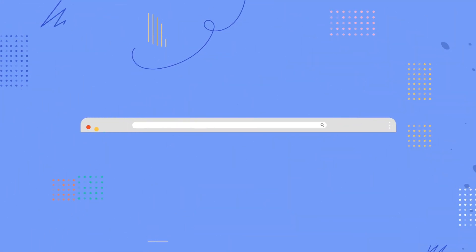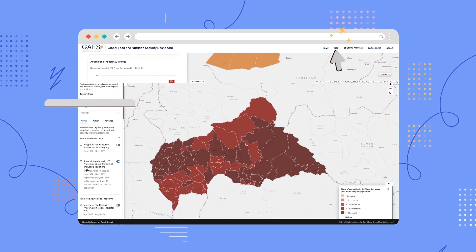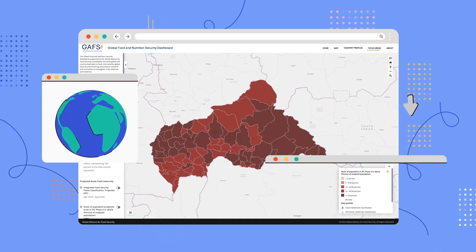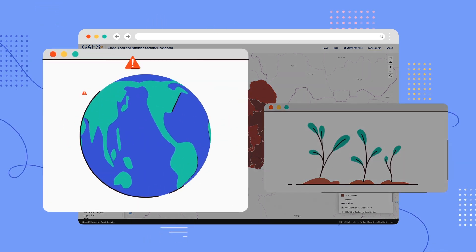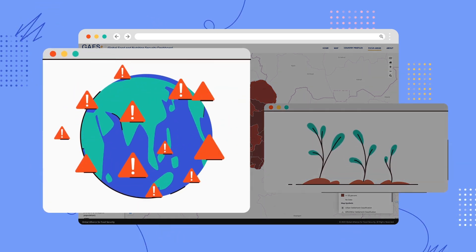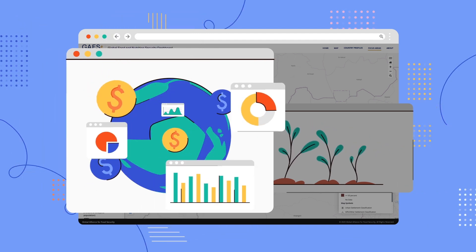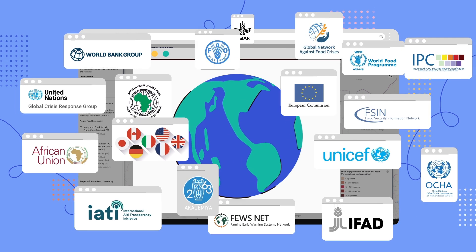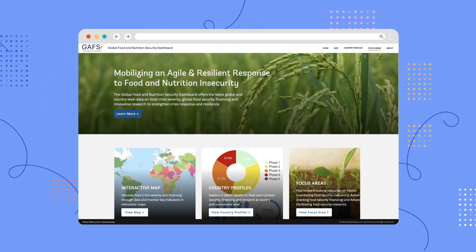This is where the new Global Food and Nutrition Security Dashboard can help. It aims to inform a coordinated global food crisis response and strengthen resilience against future crises by bringing together the latest information on food crisis severity, food security financing, and innovative research from various partners of the Global Alliance for Food Security, all publicly accessible in one place.